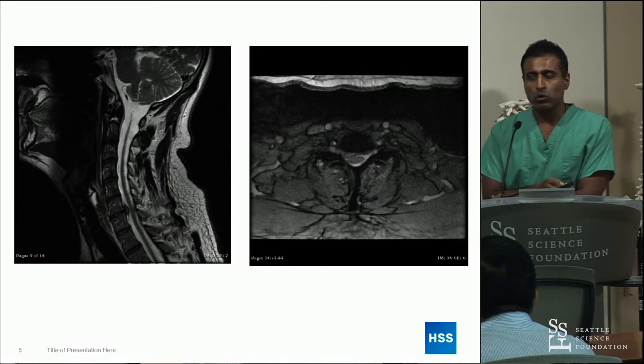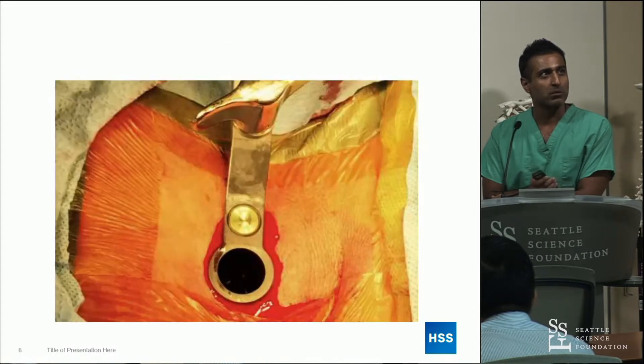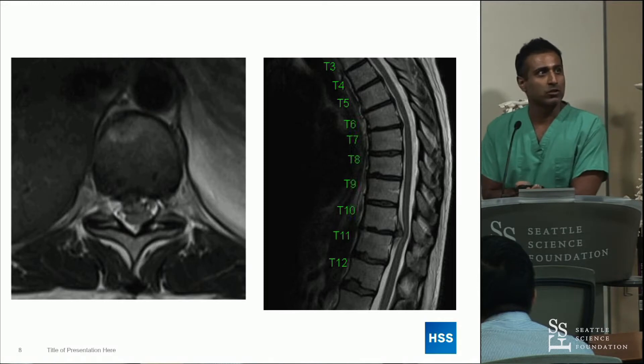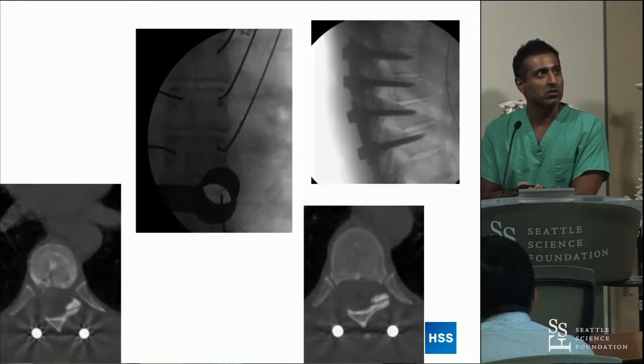We're really working throughout the spine to do minimally invasive operations — whether it be posterior cervical foraminotomies, tubular endoscopic approaches, thoracic discectomies, thoracic fusions and decompressions.